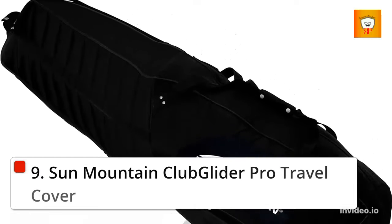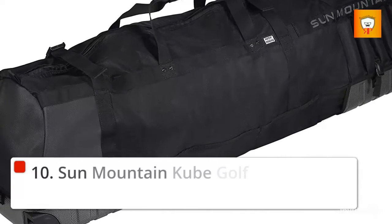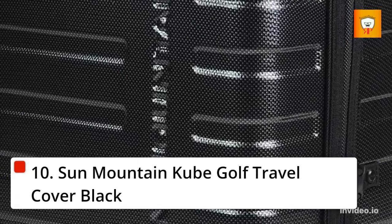9. Sun Mountain Club Glider Pro Travel Cover. 10. Sun Mountain Cube Golf Travel Cover Black.